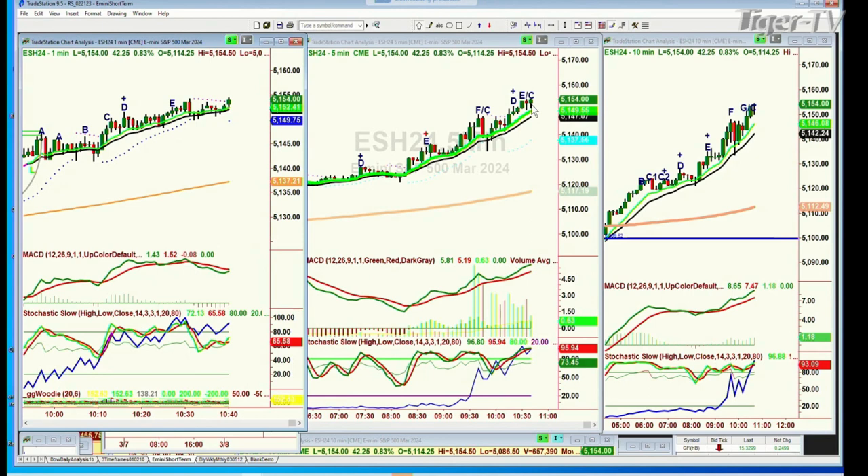On the E-mini 5-minute chart we now have a C and a D. Until the 9 MA on the 5-minute goes negative — and that will only happen if we get down to 51.42 — that'll be the hint that the run needs a bit of a breather. The Dow is up 202, and the S&P is up 45.